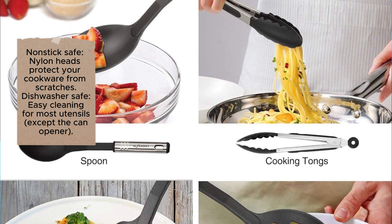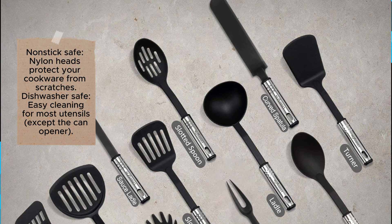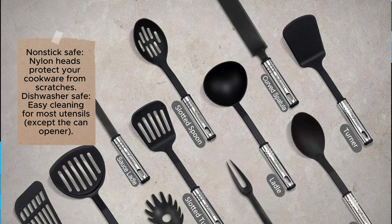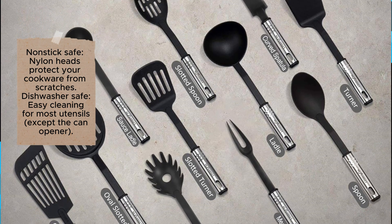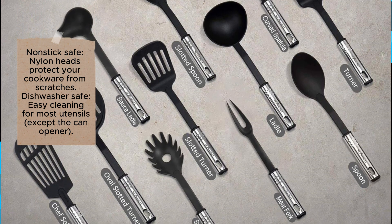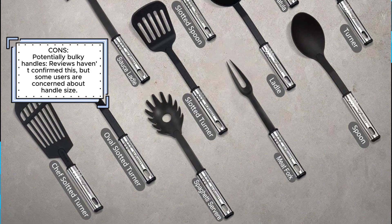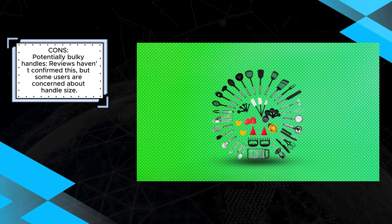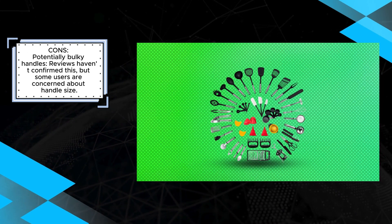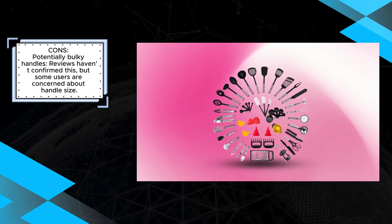However, some users may have concerns about potentially bulky handles, though this has not been confirmed by reviews. Despite this minor consideration, the NexGadget 50-piece cooking utensil set's complete range of tools, durable construction, non-stick safe design, and ease of cleaning make it a highly recommended choice for anyone looking to equip their kitchen with a comprehensive set of high-quality utensils. This set ensures you have the right tool for any kitchen task, enhancing your cooking experience.